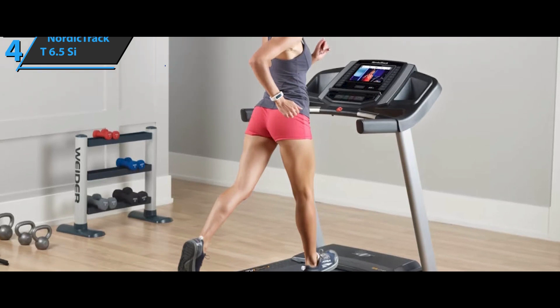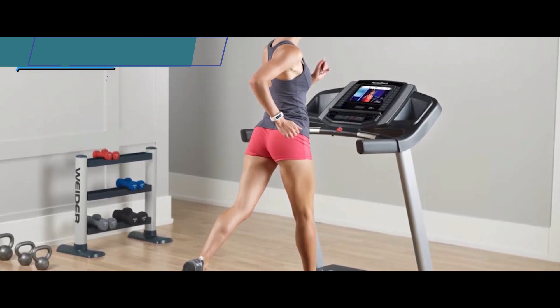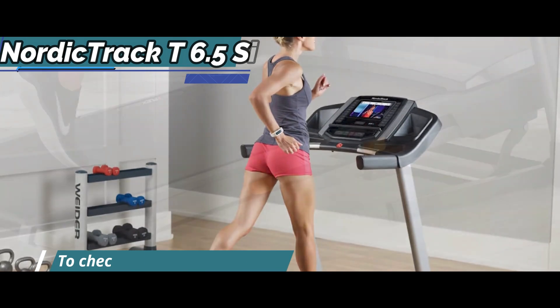The treadmill is also heavy, and some of the steps require the help of an extra person who can support the weight of the belt.